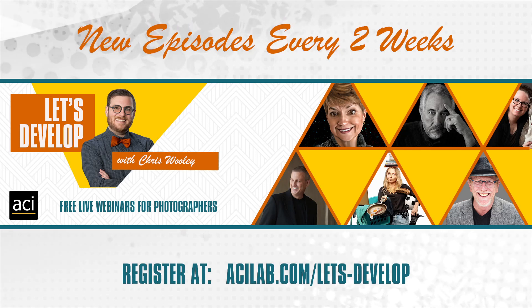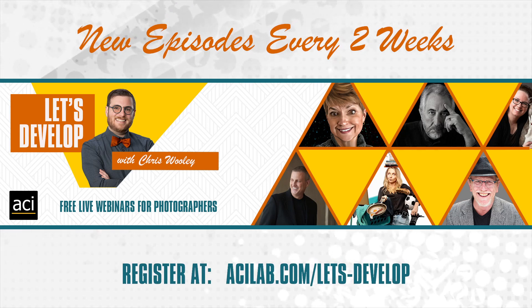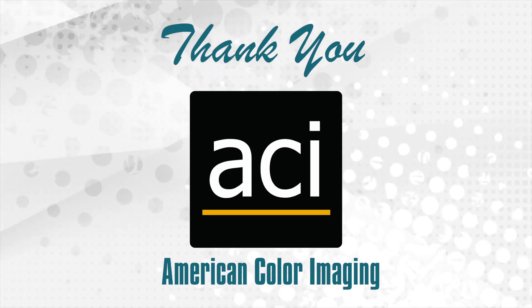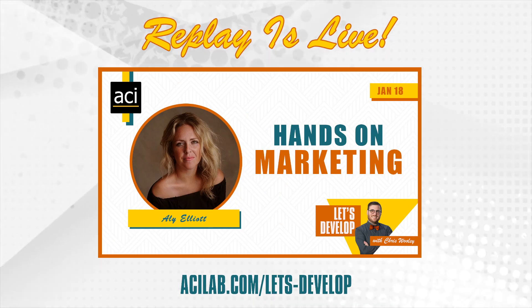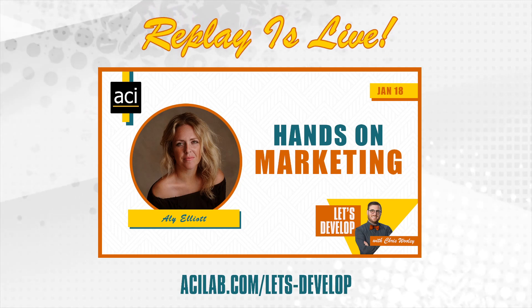We do a webinar every two weeks where we bring in awesome photographers. If you have a topic you're interested in, shoot me a message or put it in the chat. I want to give a shout out to American Color Imaging — thank you for helping us put this on. If you missed the last episode, we had Ellie Elliott talking about hands-on marketing. You can check out the replay. And if you have questions for Megan, put them in the chat — we'll be able to ask her questions about how to photograph the Northern Lights.